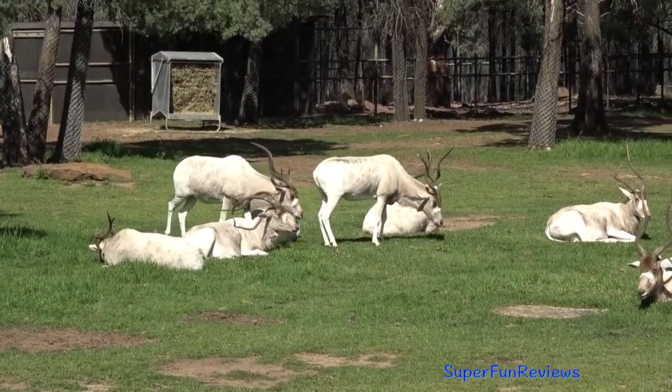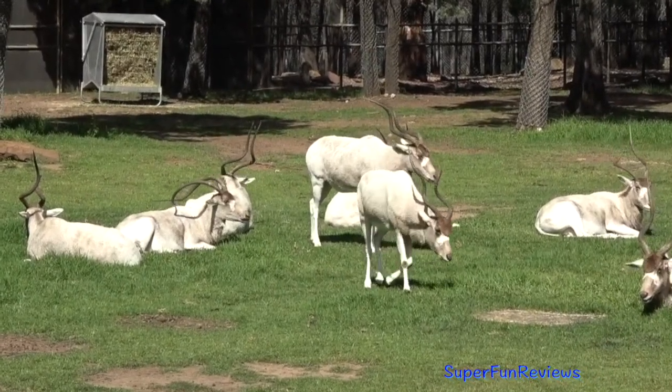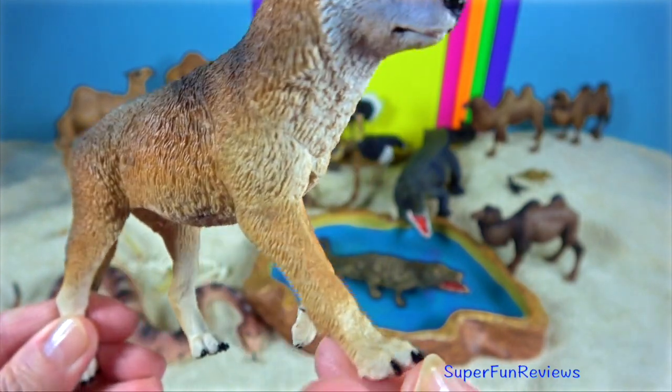The Addax desert antelope is the world's rarest hoofed mammal. Coyote.